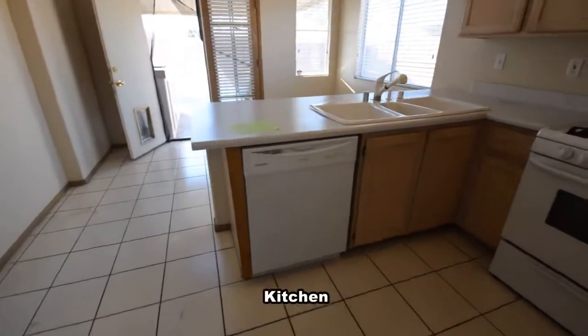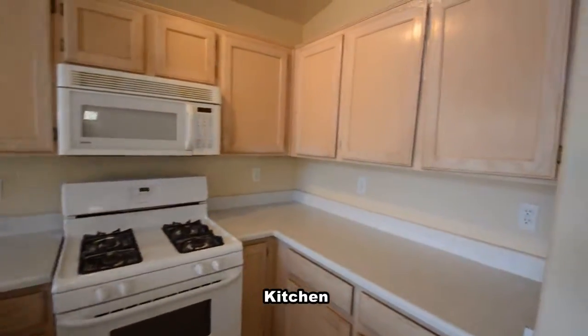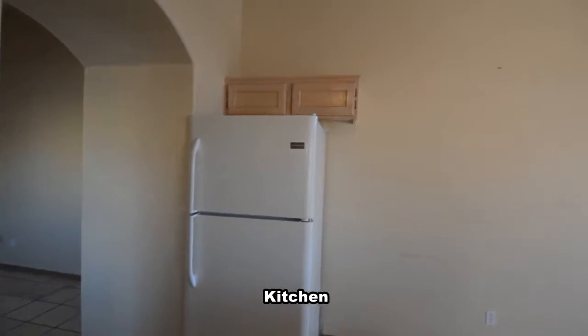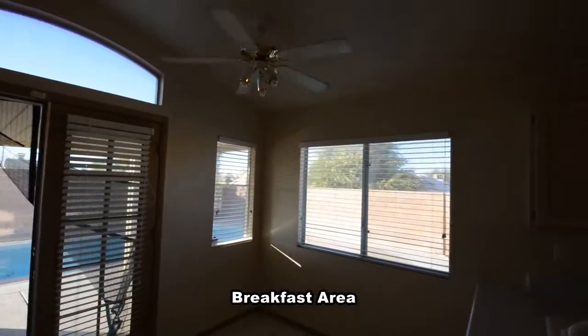The kitchen has a tile floor, laminate counters, breakfast bar, and all the appliances. The breakfast area has a ceiling fan with light.